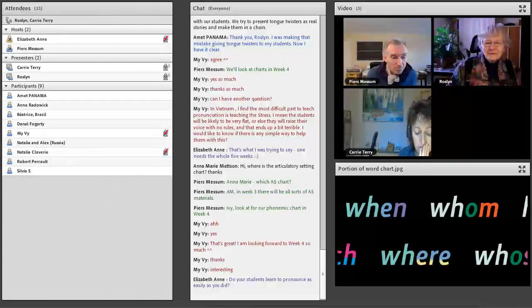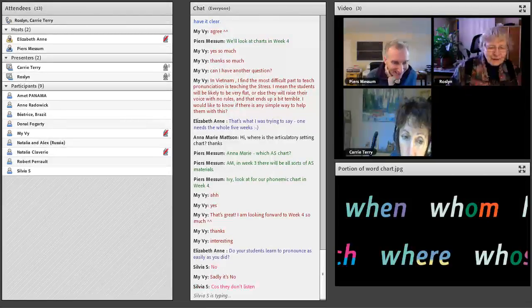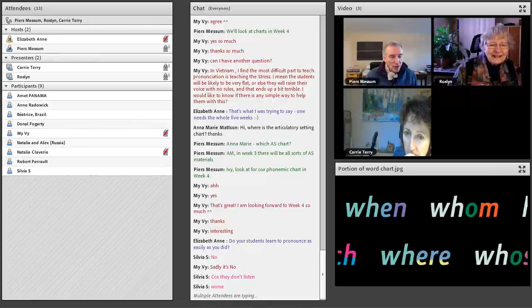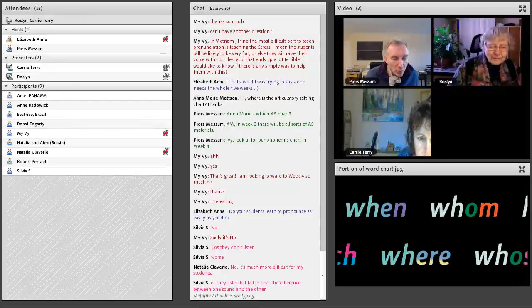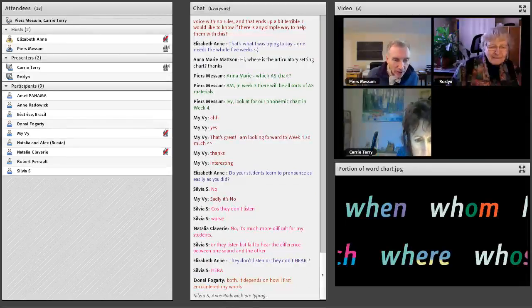Sylvia says no — she thinks they're worse because they don't listen. Donald says it's both — some are better, some are worse. The conventional wisdom in pronunciation teaching is that the problem is students can't hear the language they're aiming to learn. The prescription is normally: do as much listening practice as possible, make sure they can hear what they have to do, and then somehow they'll be able to pronounce it better.